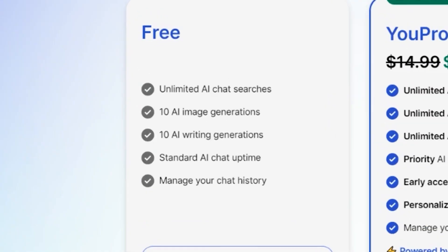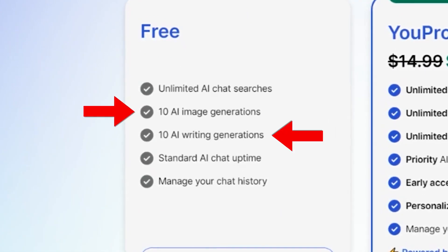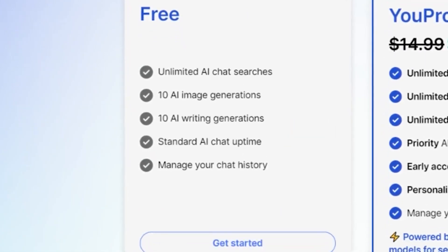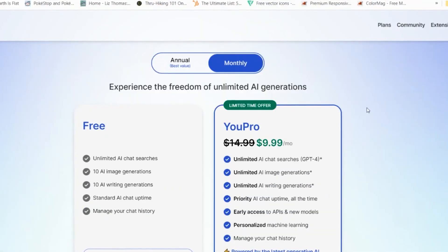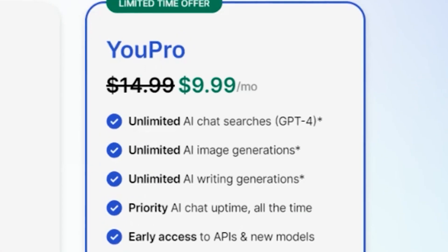You.com is a free tool to use — it comes with 10 AI image generations, 10 AI writing uses, and all of the traditional search engine features and customizations for your account. But honestly, if you want to pay the $9.99 a month, it is a steal.